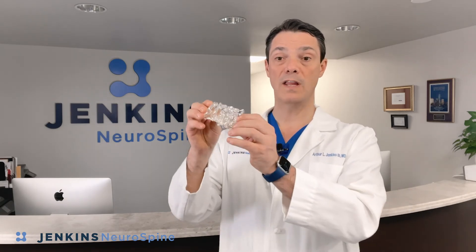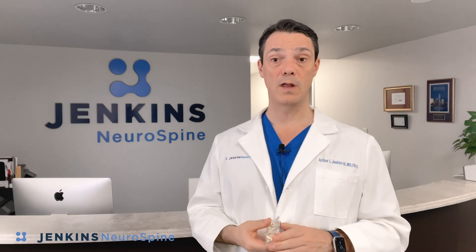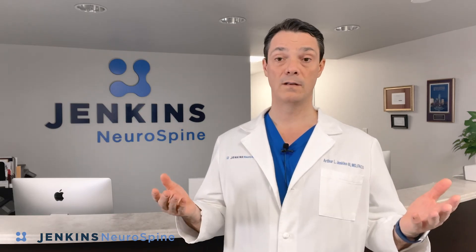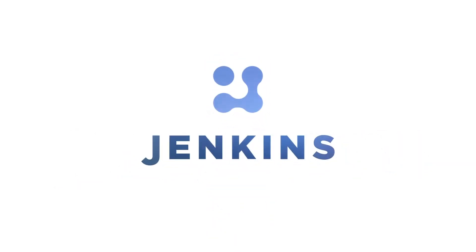This procedure allows the spine to continue to move, but gives you the decompression that you need to get on with your life. Which procedure is right for you? Come see me to find out, because at Jenkins Neurospine, we turn patients back into people.